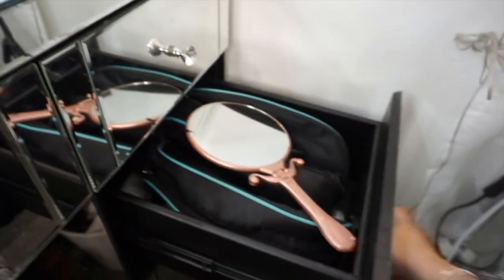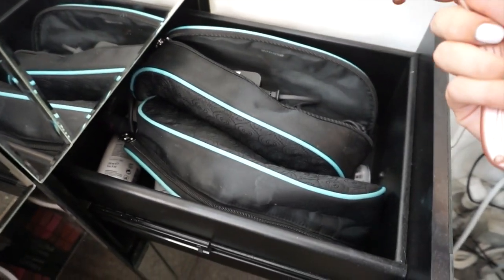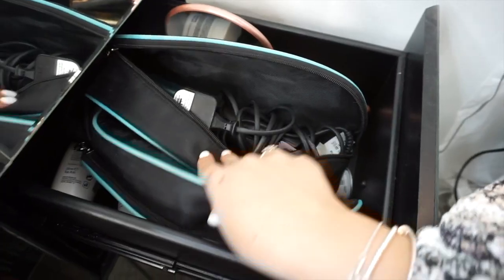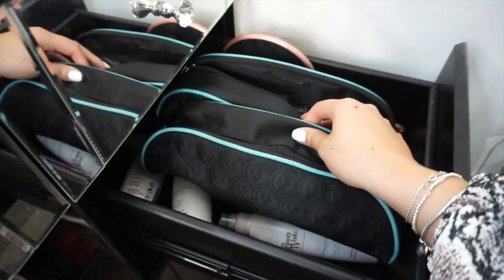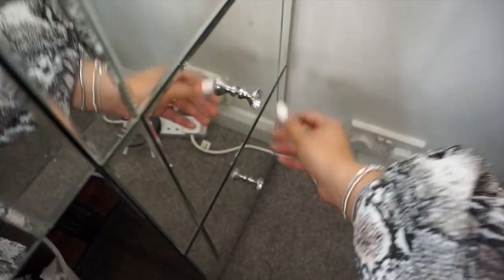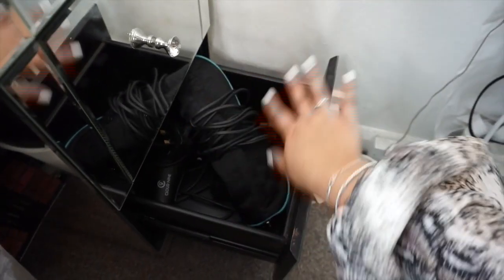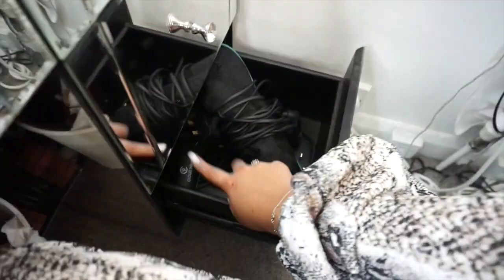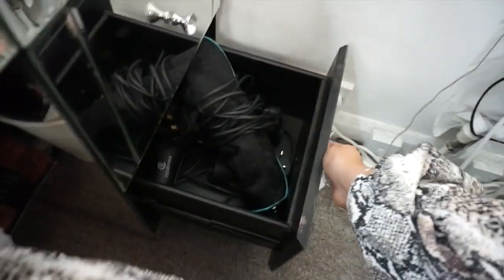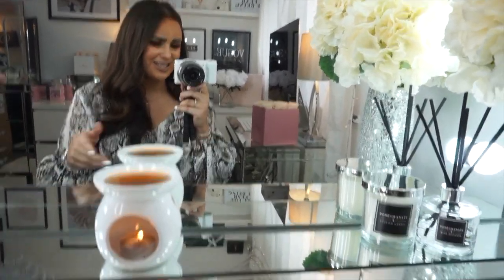Going down here — so this drawer and this one, I'm not gonna lie, they're quite boring. I keep all of my hair stuff in here. I've got my Cloud9 cases for my products, my hairdryer, my curlers and straighteners, so they just stay in there because I use these every day. It's really hard with hair stuff to make it look nice because it's not the tidiest thing.